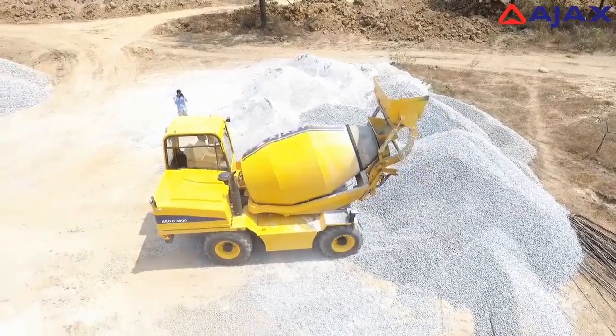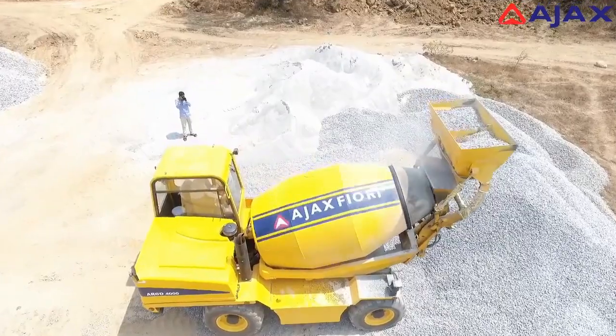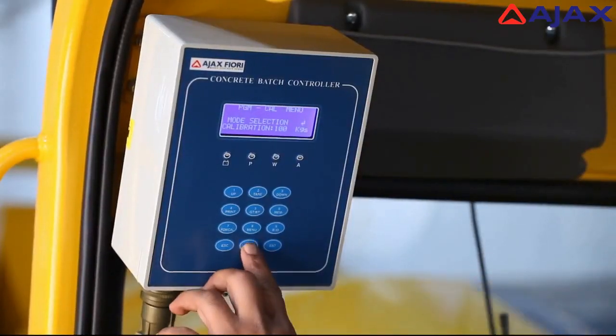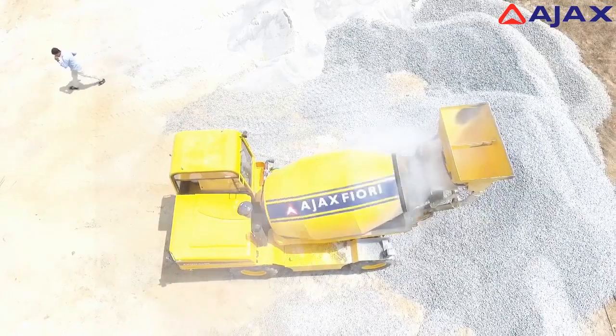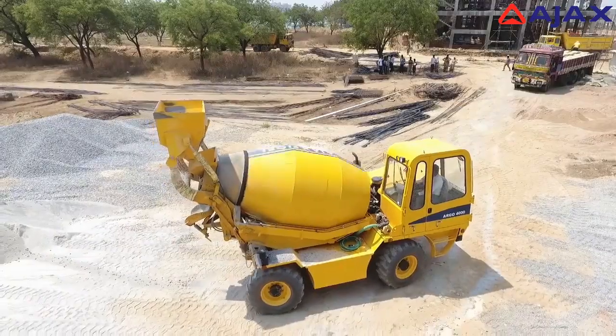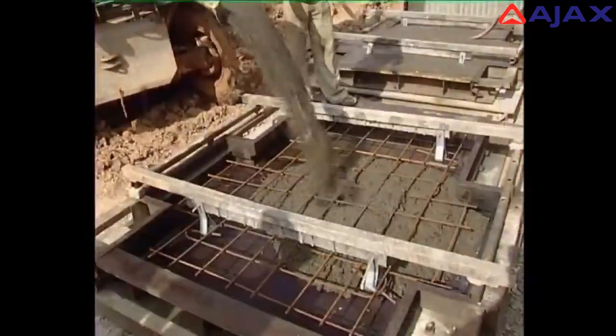Sand and aggregate batching is carried out in sequence and can also be weighed at the panel. The panel also has a memory to store previously weighed aggregates. The high-speed drum rotation ensures homogenous mixing of concrete, which can then be delivered to any desired location.